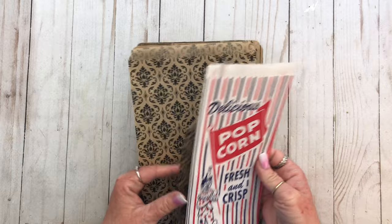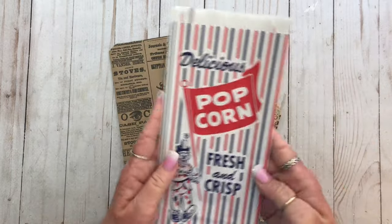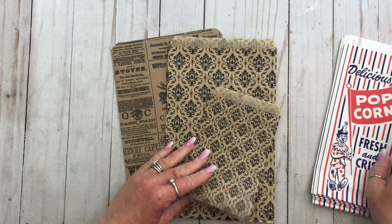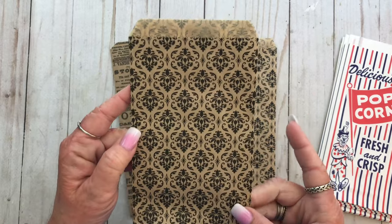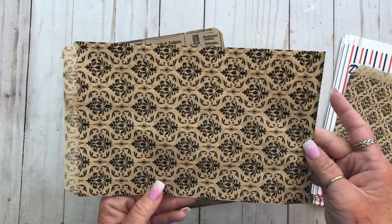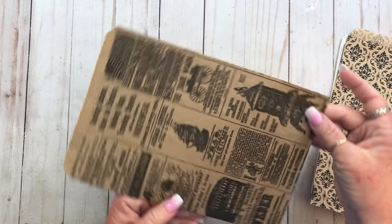I also got these bags — these are in my Etsy shop. I have these popcorn bags; I've used these in journals before, they're really cute. And then these, I believe these are 4 by 6 damask bags, and then these which are 6 by 9, and then the noose print bags.